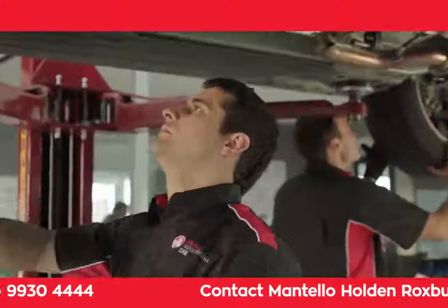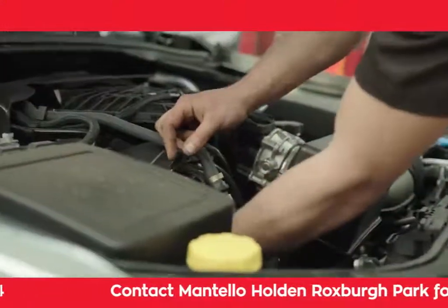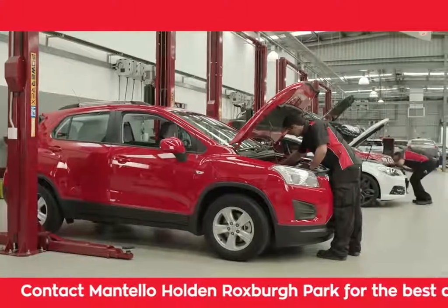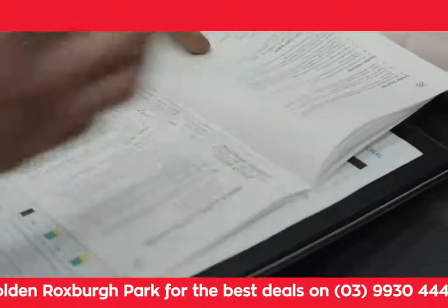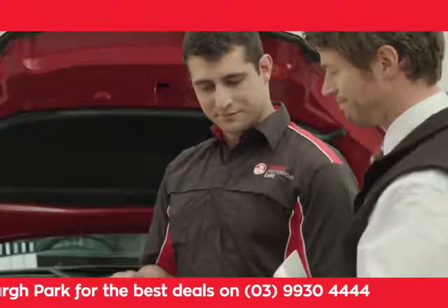Holden Genuine parts are designed and engineered to strict standards, specifically for your vehicle. This helps keep your Holden in great condition, as well as maximising the safety of you and your family.